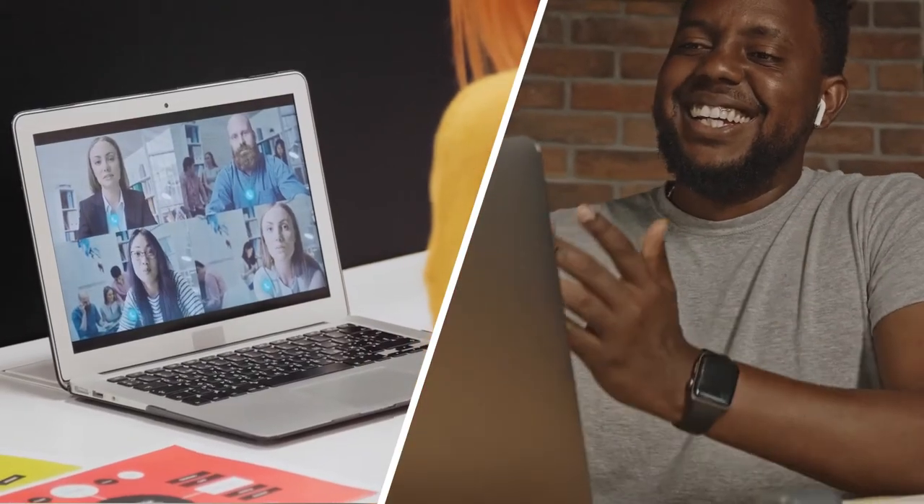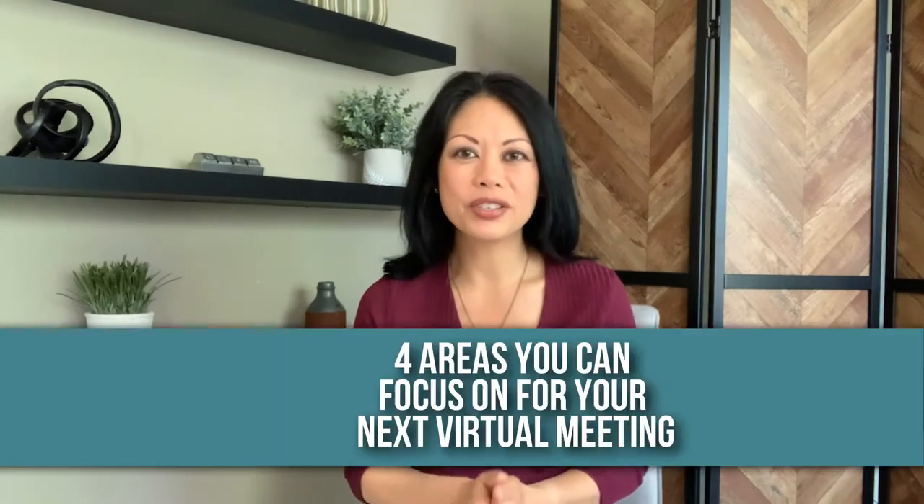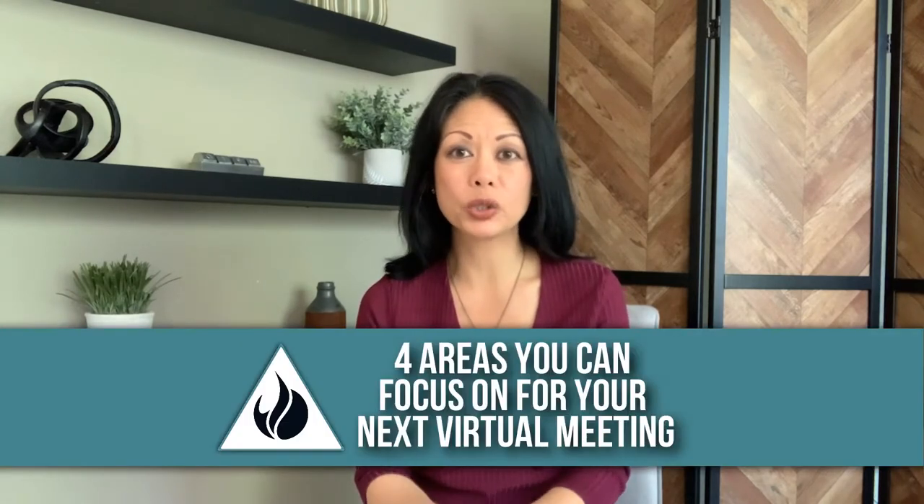Zoom meetings are no longer a novelty. We're all a little more aware about how to use them these days, a little more savvy. We may be using them as a stepping stone to a face-to-face meeting, or maybe it's a time saver to quickly collaborate. But these are good reminders — you still want them to be an effective use of your time and their time. Here are four areas you can focus on for your next virtual meeting to make it more impactful.